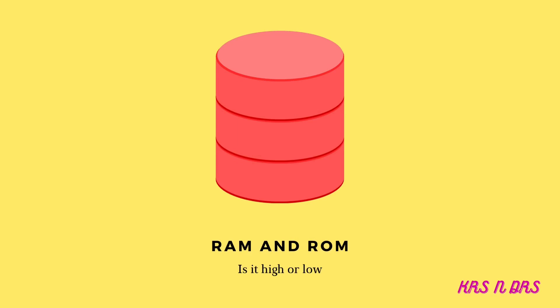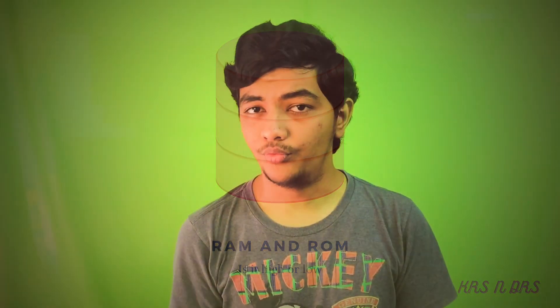Talking about the operating system, this phone runs Android 13 out of the box with OPPO's own ColorOS 13.1 on top. Talking about the processor, it is rocking the MediaTek Dimensity 9200 with an IMG GPU, and this processor is really aggressive in terms of its capabilities.